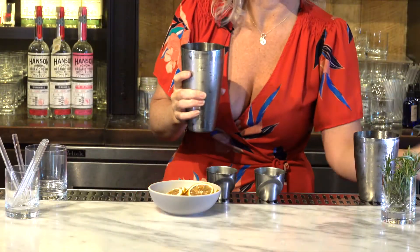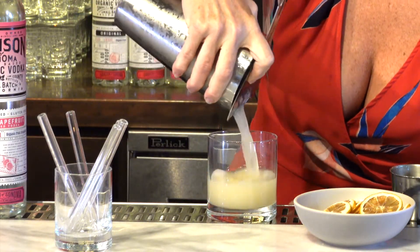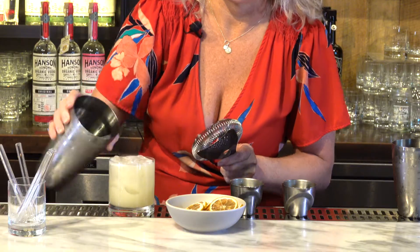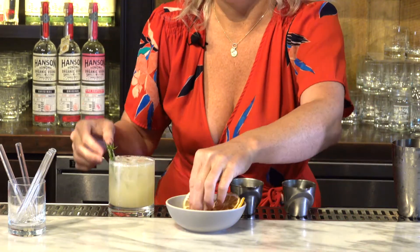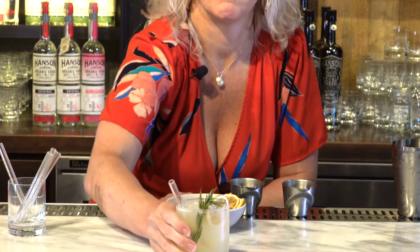What I like to do is strain it out first into the glass — it just makes it so that you hit your mark and you're not overflowing the products on your guests — and then you finish with the ice that you use. Then you can garnish with whatever you like. We like to do a little sprig of rosemary, a dehydrated lemon, and then a straw.